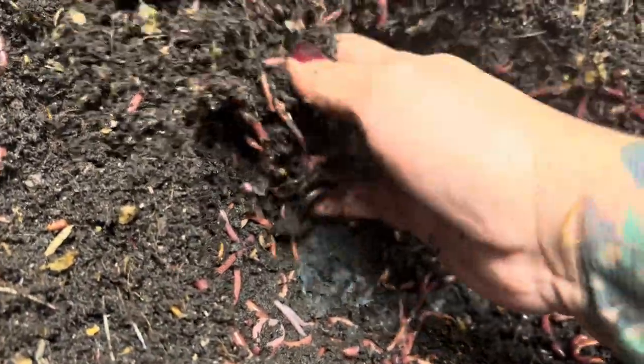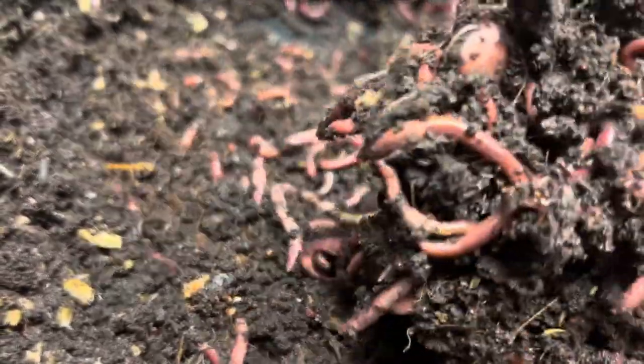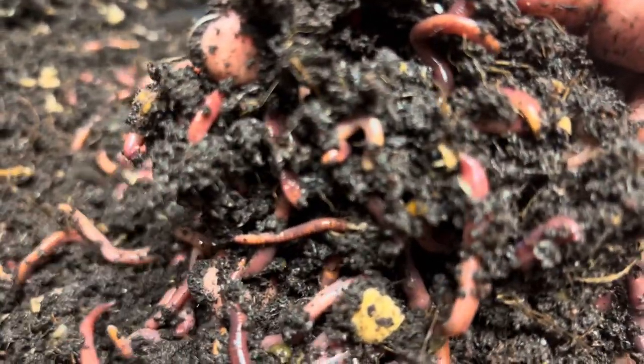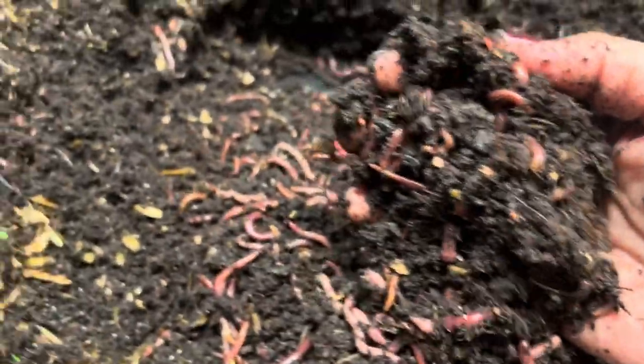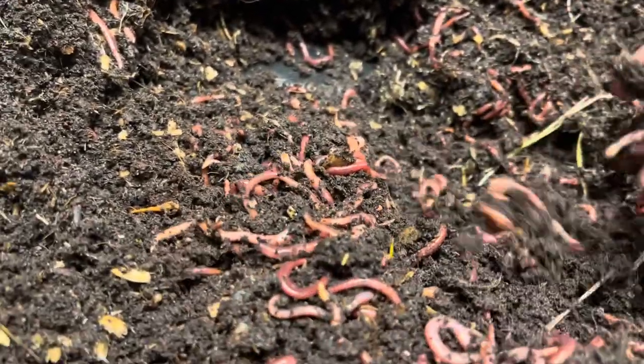These are red wigglers, also known as Eisenia fetida. The bedding here is nice and warm but not terribly warm — they're not going to run. I had to turn the heat on in the house already because it's starting to get cool down here.